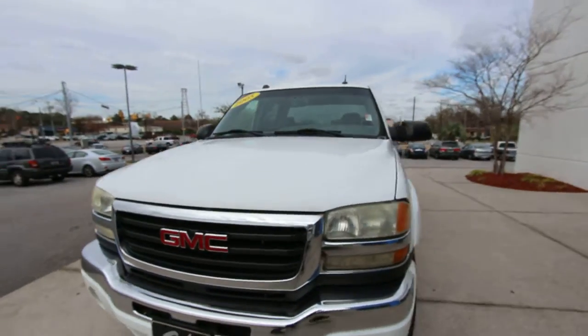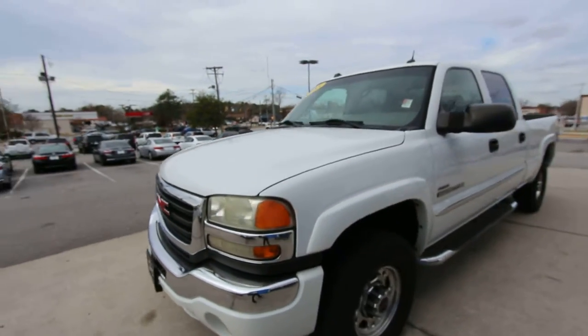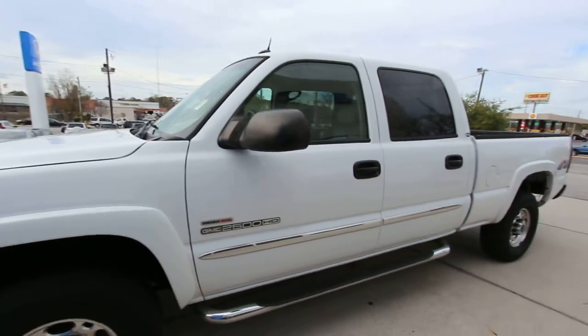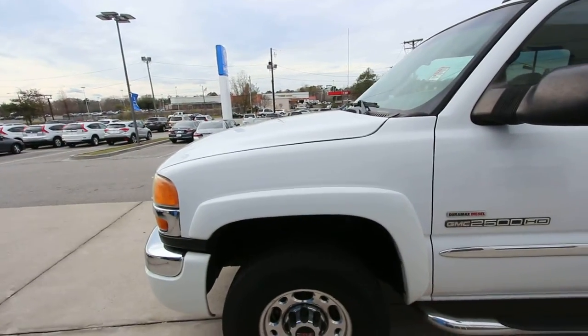We just traded this one in about two weeks ago. And trucks don't seem to last too long here in the Carolinas — we got a lot of boys and girls that like buying trucks. So this one may not last very long.